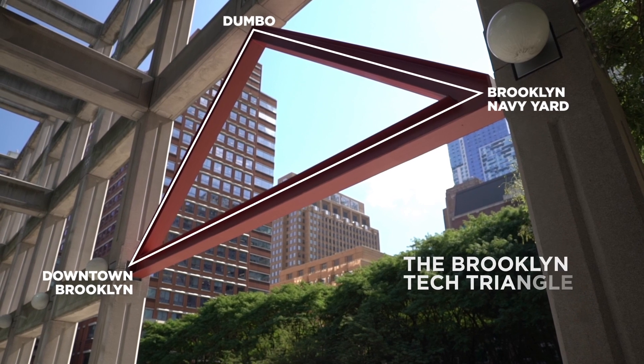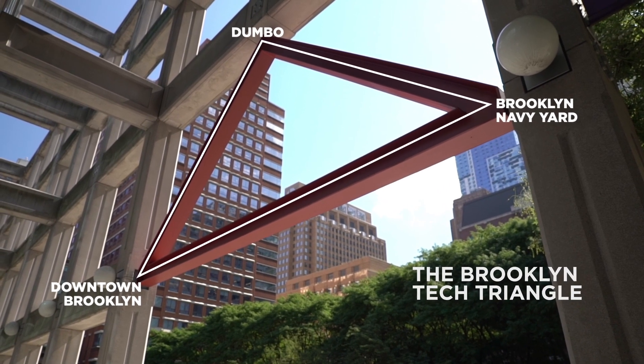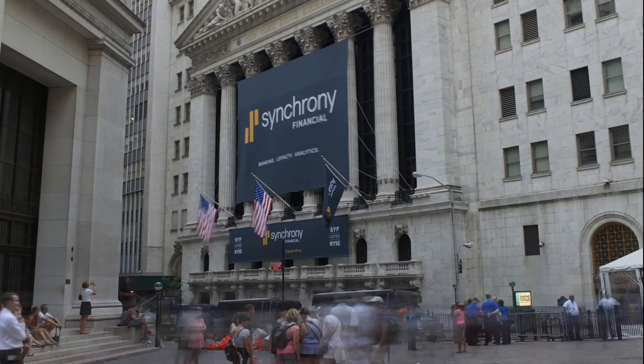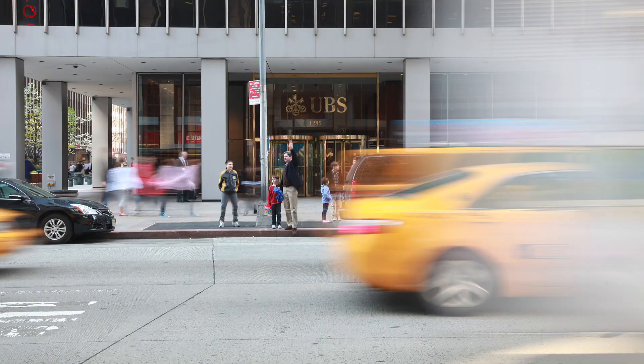The NYU Tandon School of Engineering is located at the heart of the Brooklyn Tech Triangle, which is the cutting-edge intersection of technology and management and the access point of several different incubators and technology-centered enterprises in New York City. NYU Tandon being located in New York City definitely offers a wide range of industries and opportunities to choose from.